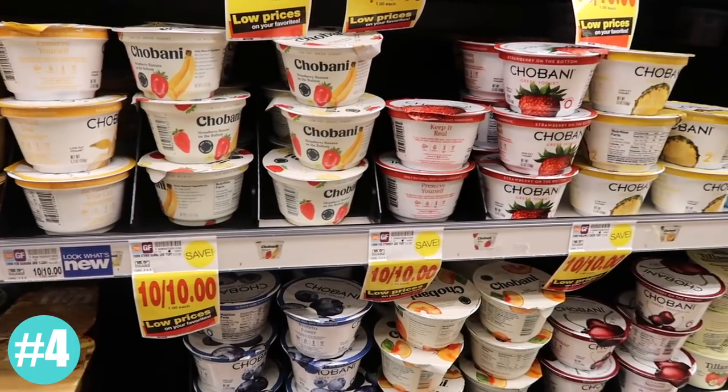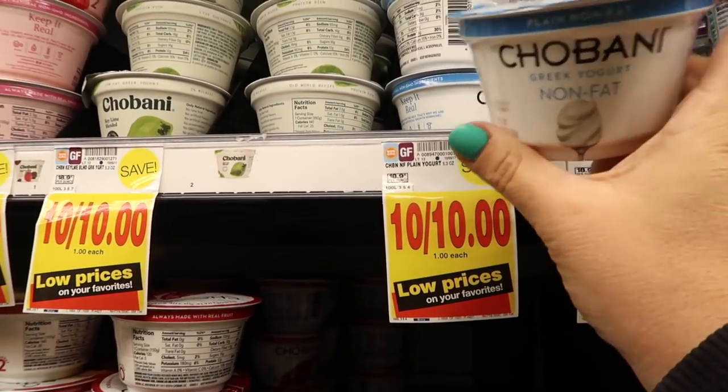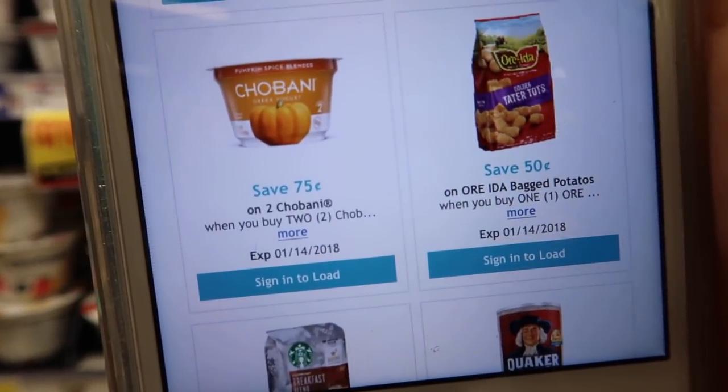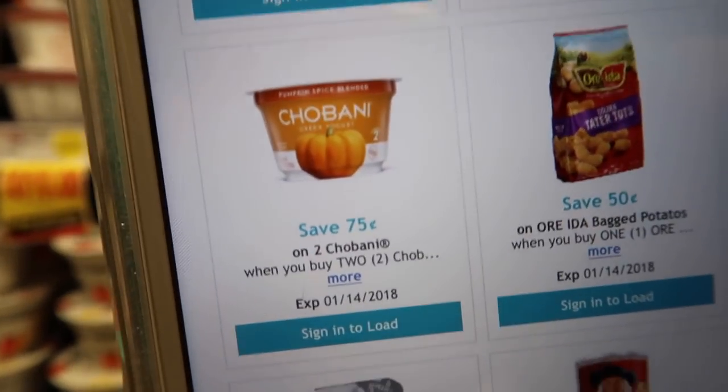We've got to talk about Greek yogurt. I know it's an acquired taste, but it is so good for you, and they're only a dollar each. Plus there's a digital coupon right now for 75 cents off two Chobani yogurts, making it only $1.25 for two packages. Over the last few months I've been pretty serious about what I eat, and I can't tell you how much better I feel eating healthy foods without a ton of sugar. I've actually been counting macros and I feel amazing.